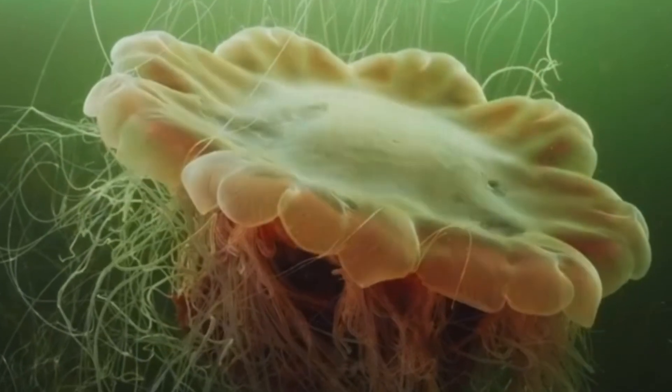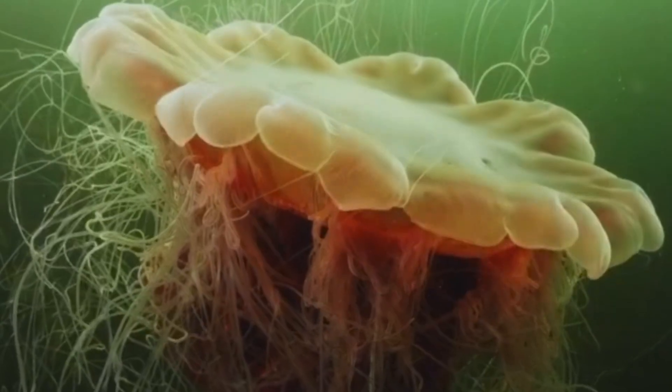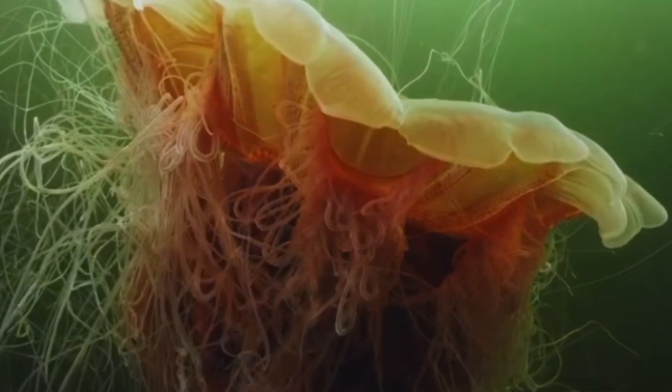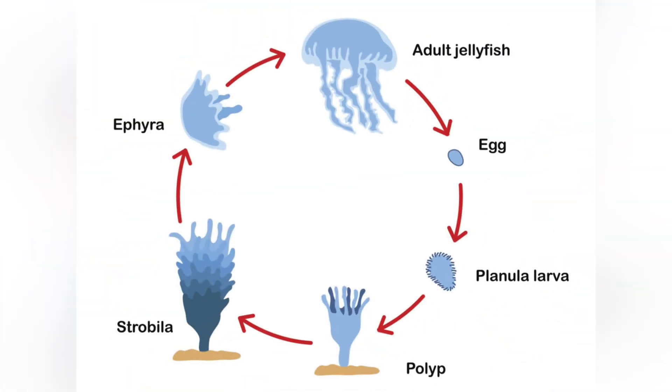Now the romance. Adults are either male or female. They broadcast clouds of eggs and sperm into open water — no candles, no slow jazz, just a planktonic hailstorm of gametes. Fertilized eggs drift for a couple of days, then settle onto a rock or pier piling and turn into tiny stalked polyps. These polyps chill through winter, clone themselves, and when spring hits, they go full vending machine.